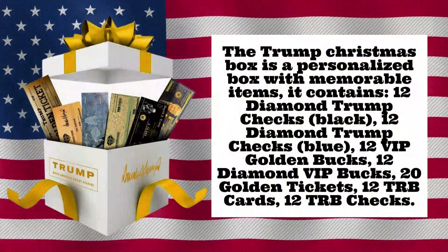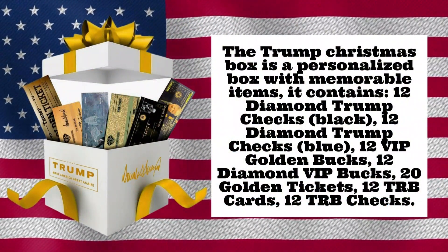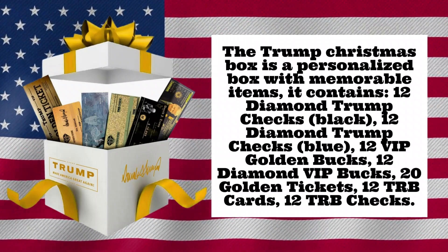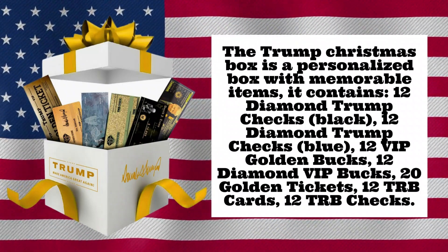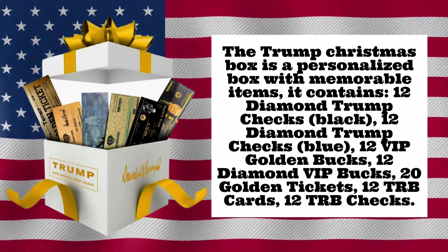The Trump Christmas Box is a personalized box with memorable items. It contains 12 diamond Trump checks, 12 black diamond Trump checks, 12 blue VIP golden bucks, 12 diamond VIP bucks, 20 golden tickets, 12 TRB cards, and 12 TRB checks.